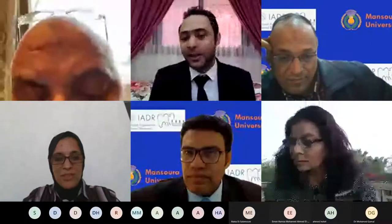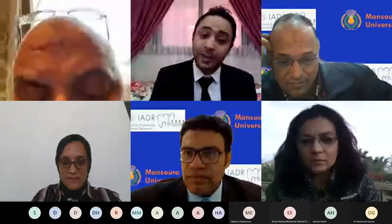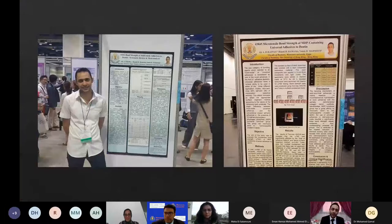...international publications, and I was announced today as I have become a peer reviewer in the Journal of Esthetic and Restorative Dentistry, so wish me good luck.